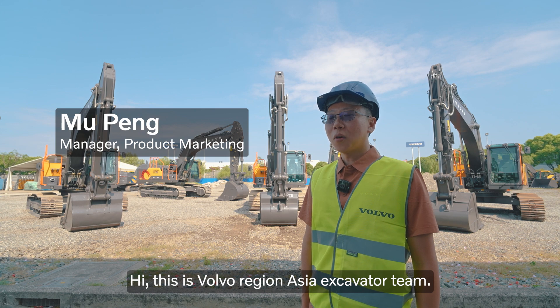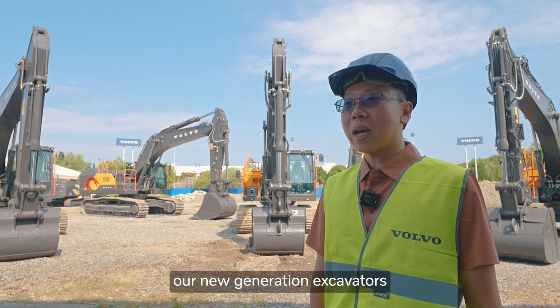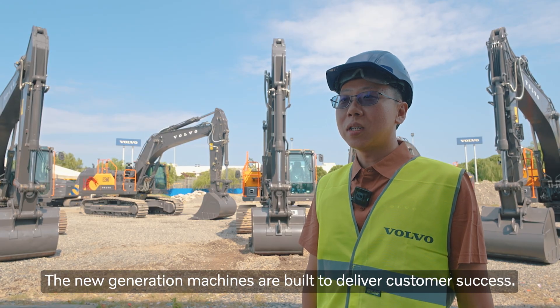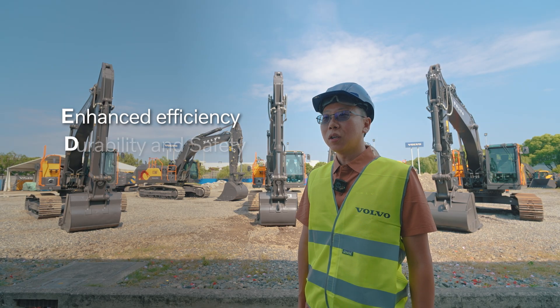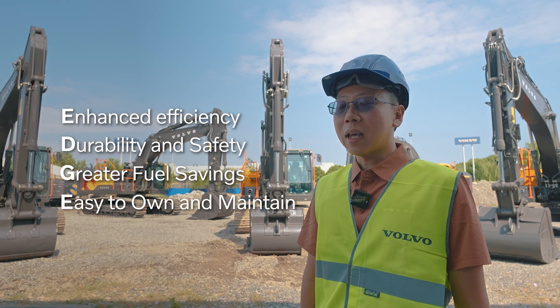Hi, this is Volvo Region Asia excavator team. We will introduce to you our new generation excavators ranging from 21 to 36 tons. New generation machines are built to deliver customer success. They have efficiency, durability and safety, greater fuel savings and are easy to own and maintain.